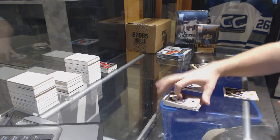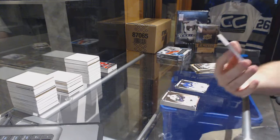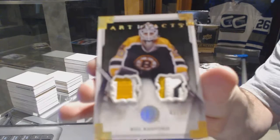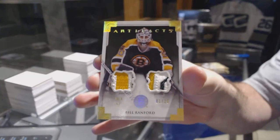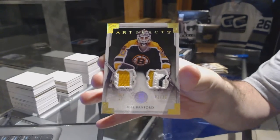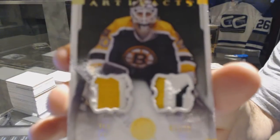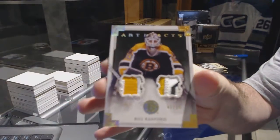We've got for the Boston Bruins, number 1 of 15, dual patch, Bill Ranford.